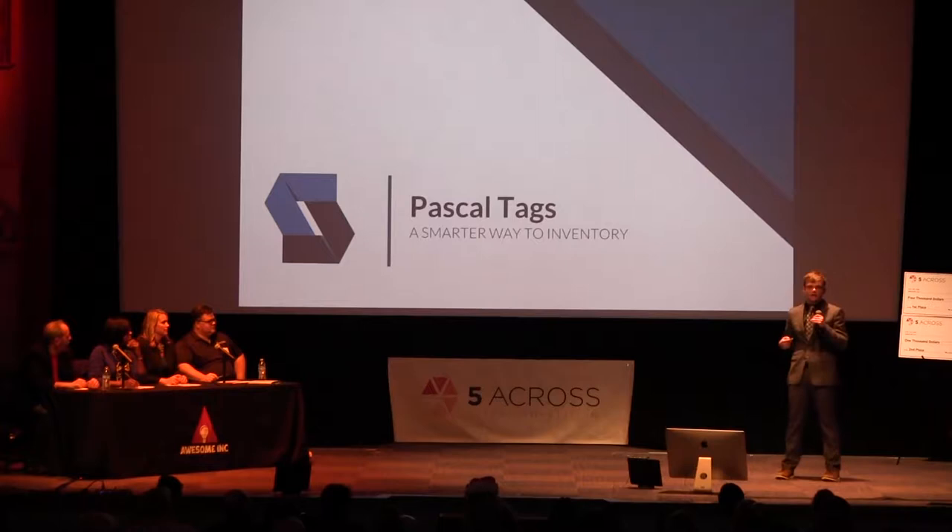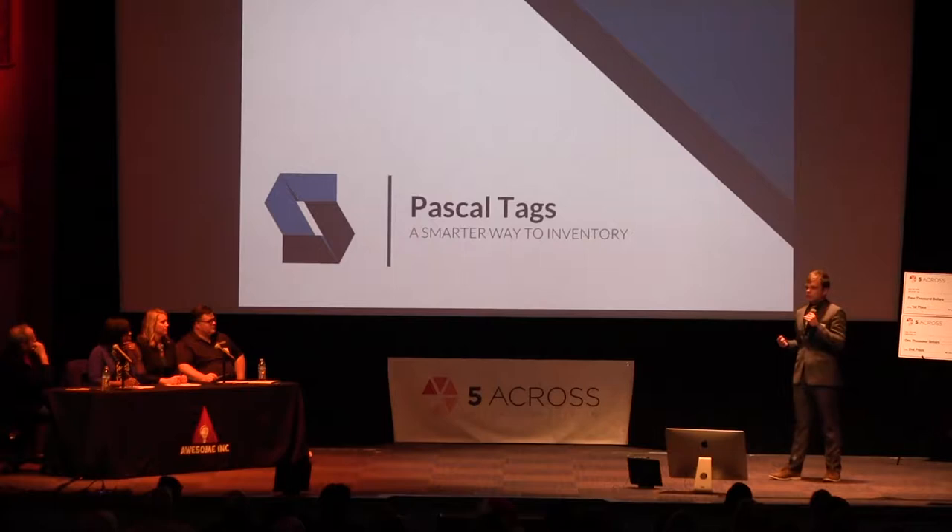Hi, my name is Brian Young. I'm the founder and inventor of Pascal Tags. Pascal Tags is a company that has created a completely passive inventory tag that allows companies to know truly what is in their inventory and where it is located.